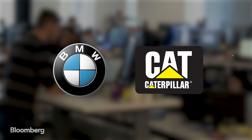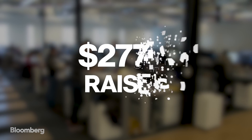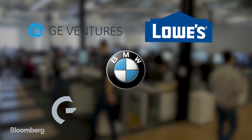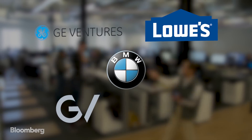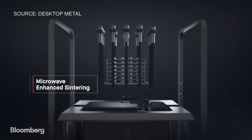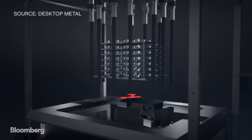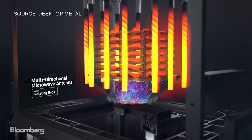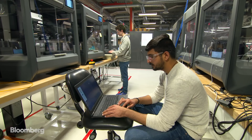Desktop Metal counts BMW and Caterpillar as customers. The company has raised $277 million with backing from GE Ventures, Lowe's, BMW, Alphabet's venture arm GV, and most recently Ford. Clearly automotive is a great market for our technology and probably will be the largest market for this type of technology. Desktop Metal employs 150 people, mostly engineers.